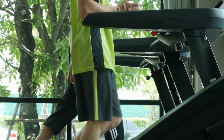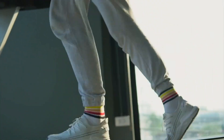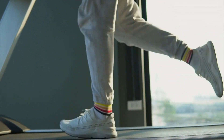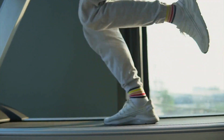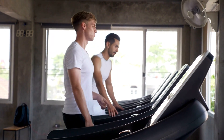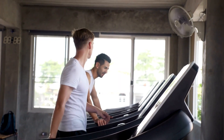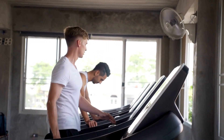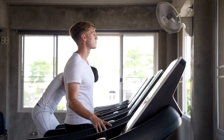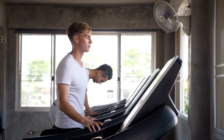Thoughtful ergonomic touches. Toussaint's optimizes the user experience through smart ergonomic design choices that enhance functionality. Integrated device cradles secure tablets or smartphones at comfortable sight lines. Quick-release arms fold the deck completely upright when not in use. Transport wheels simplify relocation around my small apartment. Easy fingertip speed controls enable on-the-fly adjustments. Auto on/off prevents wasted energy expenditure. These usability touches facilitate regular cardio workouts amid my hectic schedule.